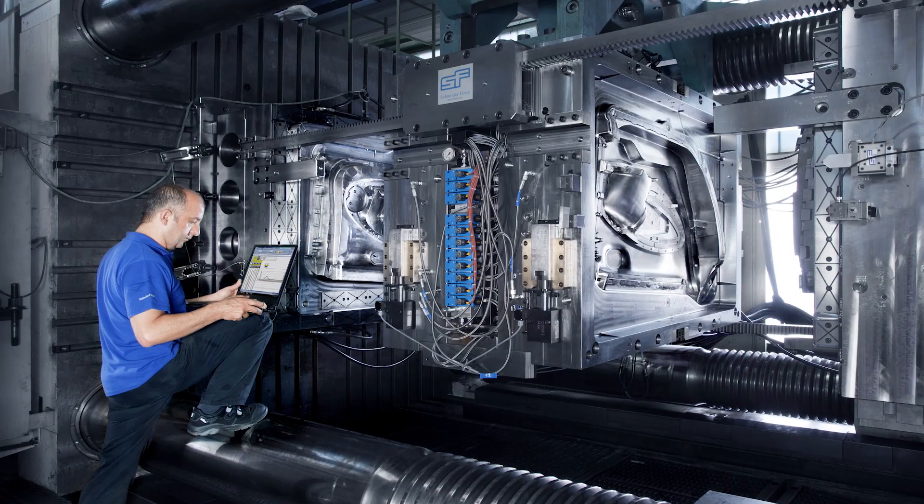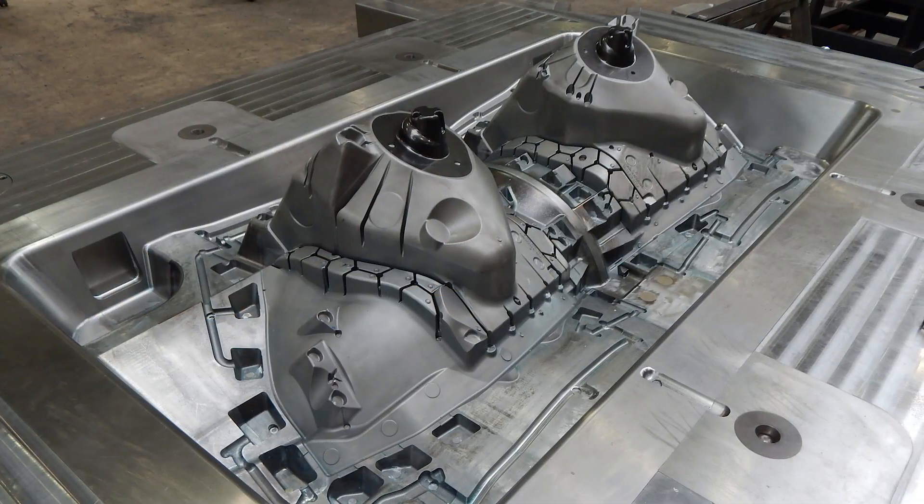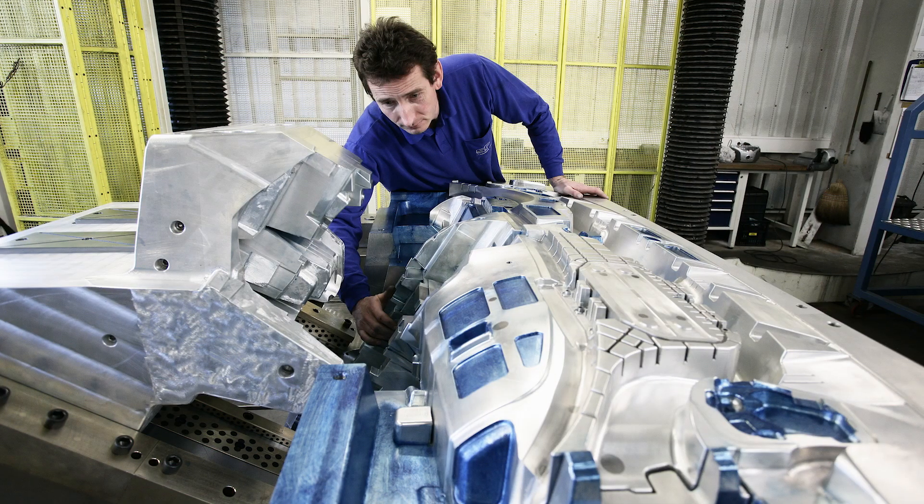Today, our portfolio comprises large injection molding, die casting, and thermoforming tools for carbon fiber processing.